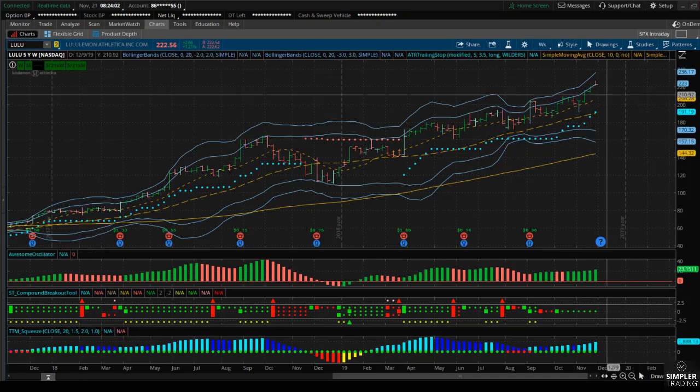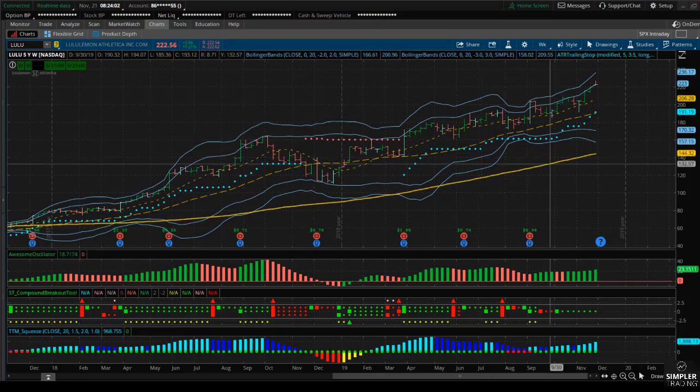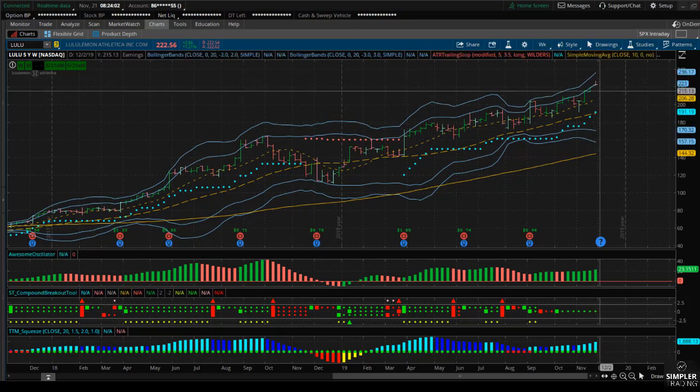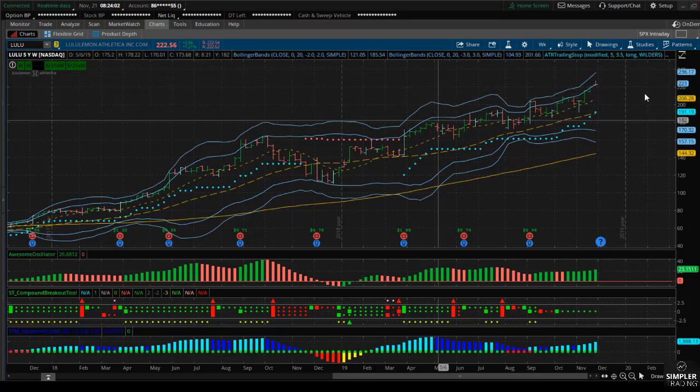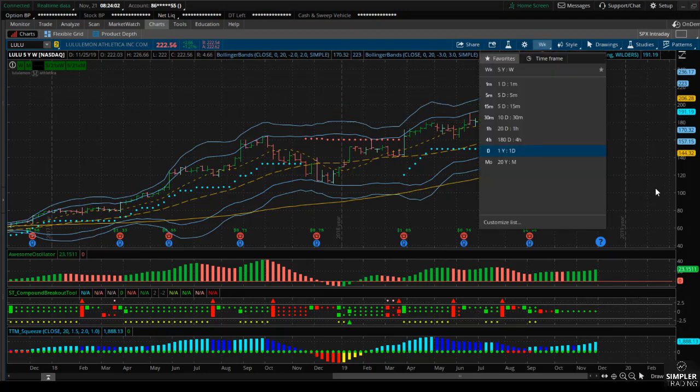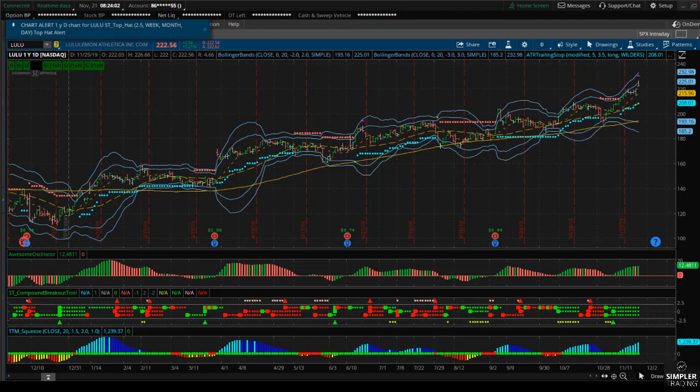The overall trend is still very strong and bullish, and we might just see a slightly lower low within the next week or two and then bounce higher and continue to the upside from there. That's certainly not out of the question for Lulu when the longer-term trend is still bullish, but I wouldn't mind taking a very short-term bearish trade.